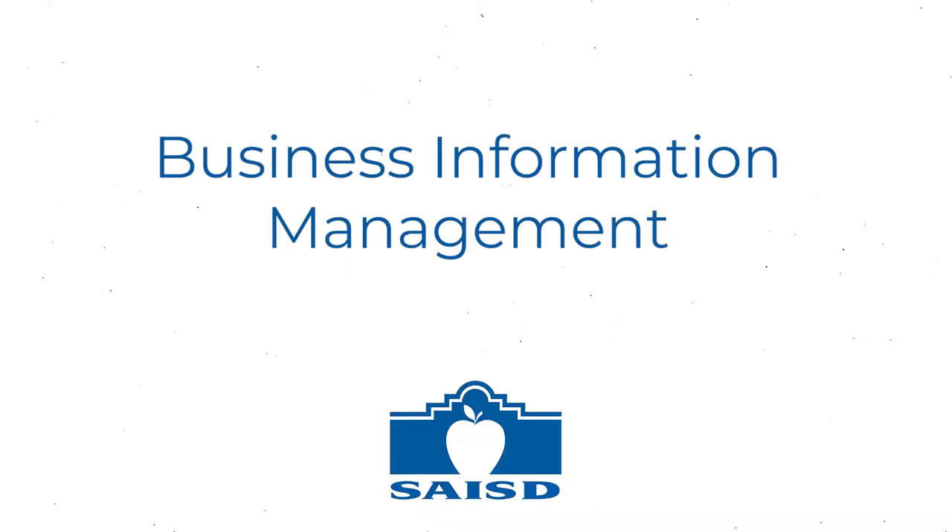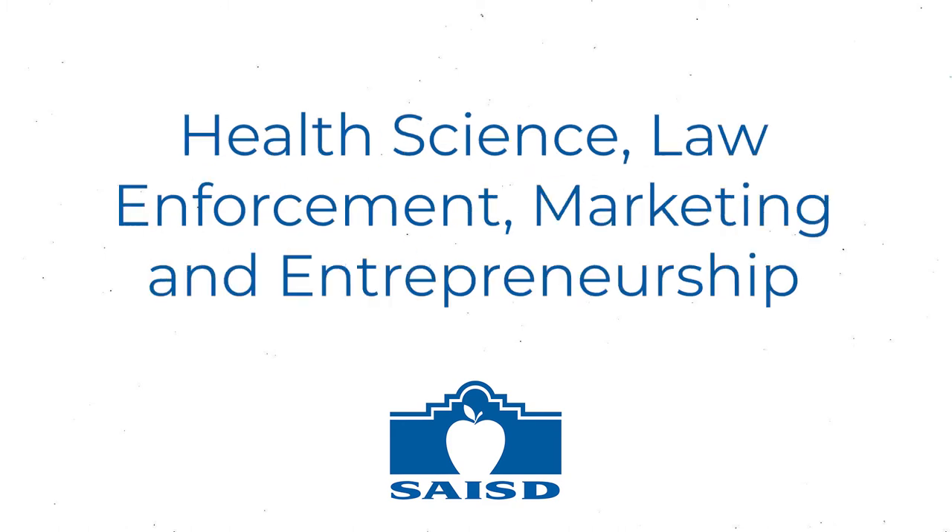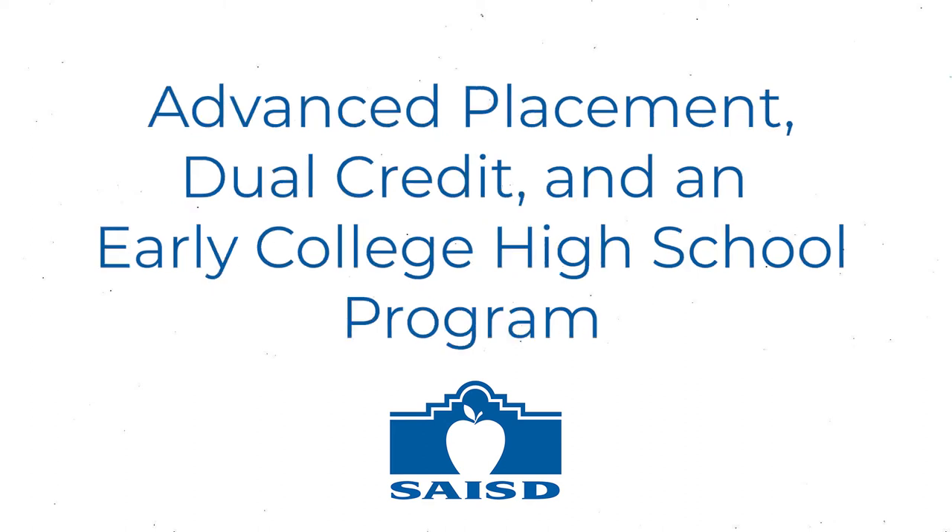Brackenridge also offers business information management, computer science and programming, health science, law enforcement, marketing and entrepreneurship, advanced placement, dual credit, and an early college high school program.